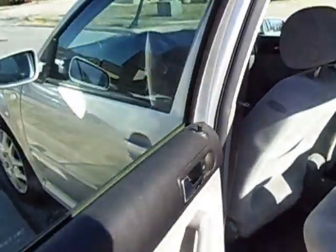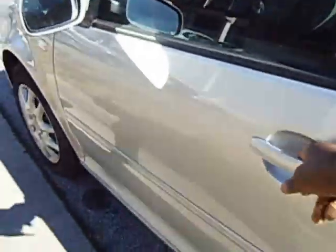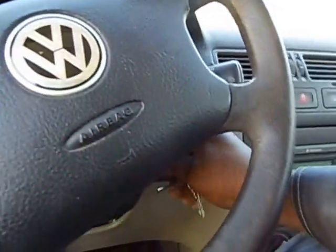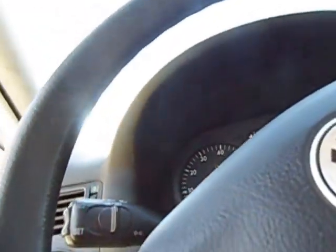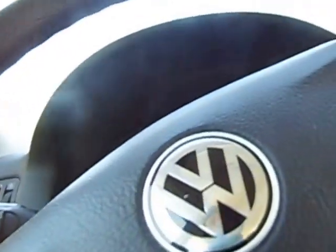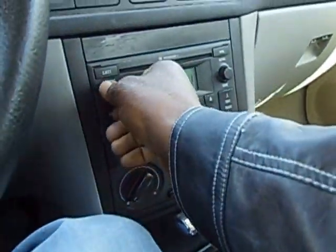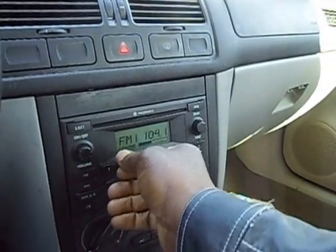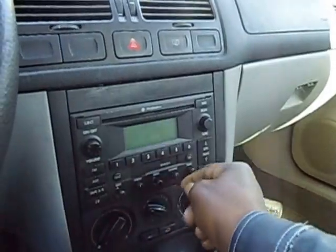It's clean. What we're gonna do is start the car — I'm gonna show you the mileage so you can see exactly in the video. The mileage is 140,000 miles. The radio works, the AC works, and the heat works — everything works.